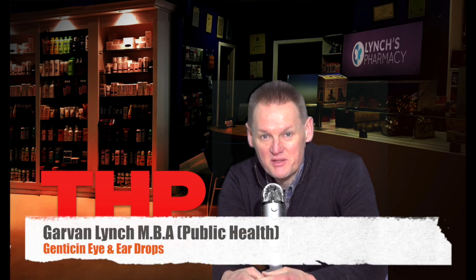Hello and welcome to another telehealth information video. My name is Garvin and today's video is on Gentesin Eye and Ear Drops.